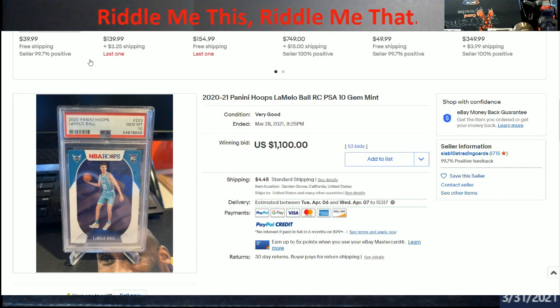To me, LaMelo Ball and Edwards were neck and neck until LaMelo got injured - now Edwards is going to run away with it. And with PSA being down for a while, what's that going to do to the prism rookies? What is a PSA 10 going to be when they come back - $2500? Because we're looking at price of boxes being $2000 plus. Pretty crazy the way things are going up.